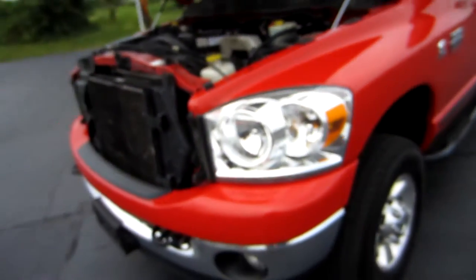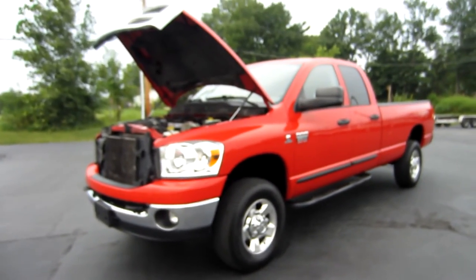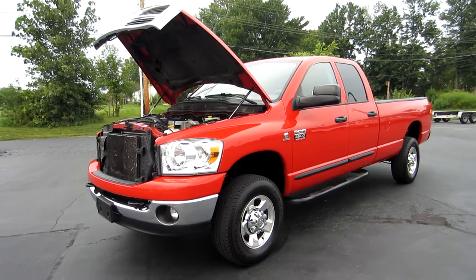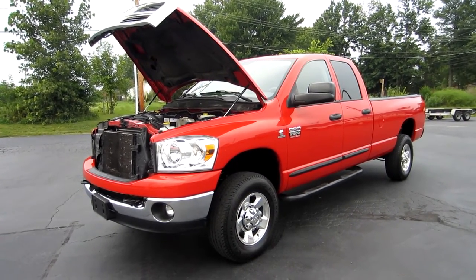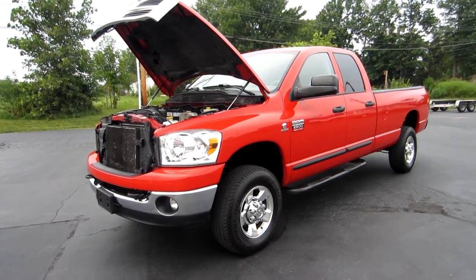This is John from the car company — that's thecarcompanyonline.com. If you have any questions on this truck, feel free to give me a call directly at 614-563-9999. Thanks and have a great day.